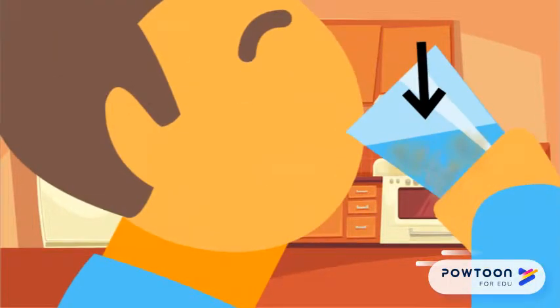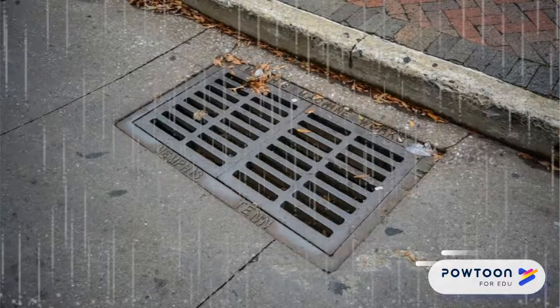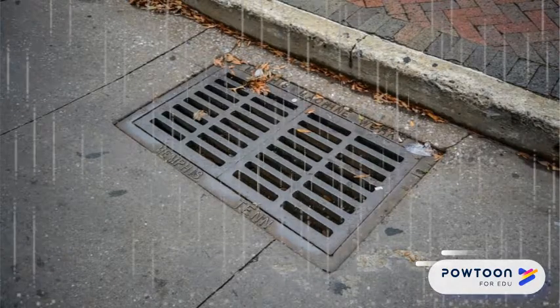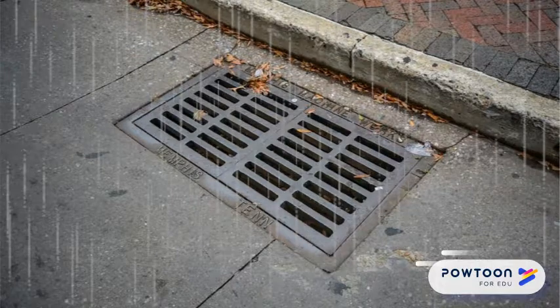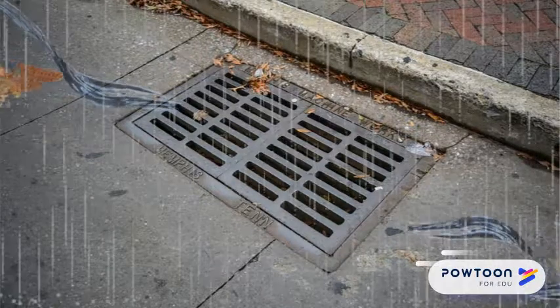Did you know in the past 12 years, drinking water used by 49 million residents of the United States has been contaminated with sediment? Stormwater runoff is the key. Stormwater runoff happens during a rainstorm. Storm runoff flows quickly on impervious surfaces like parking lots, streets, and sidewalks, and takes sediment with it.